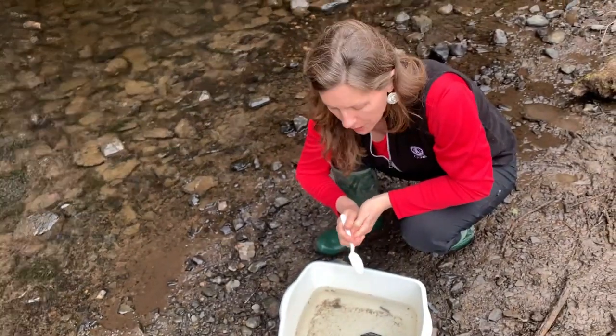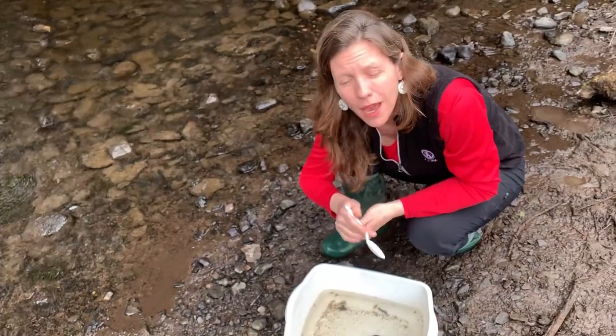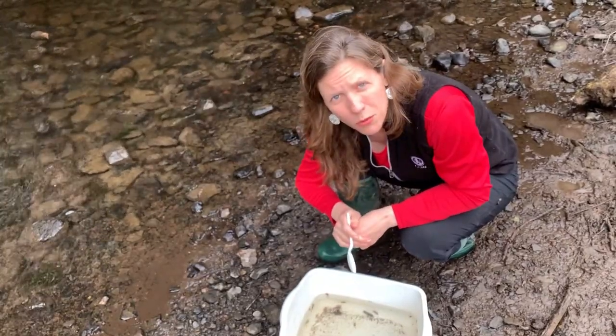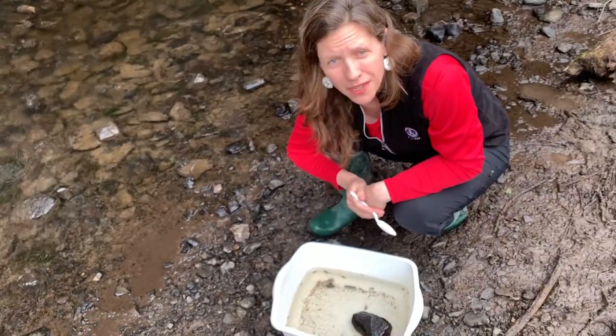Net spinners rather secrete their sticky tape and make sort of a messy jumble of stuff from the creek to cover up their bodies, but when you collect them from the stream, you're more likely to find them outside of any case. So the net spinners and the free livers are really the ones you'll see more without their cases, but for the most part caddisflies will build a wide variety of cases.